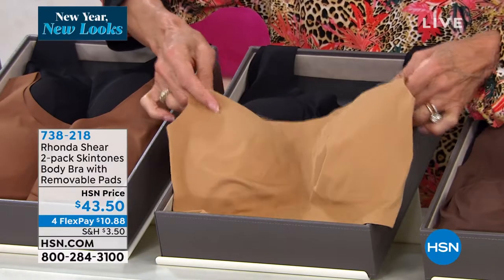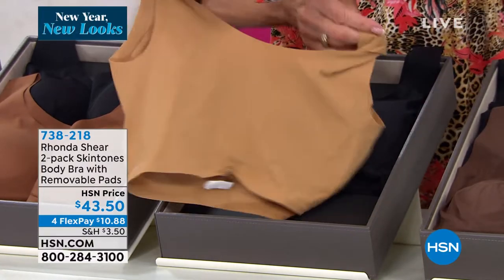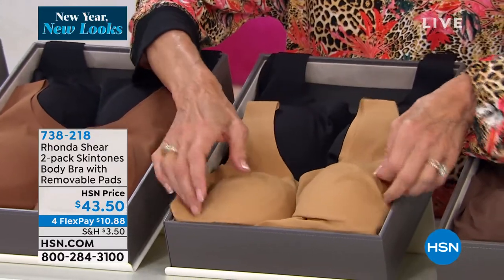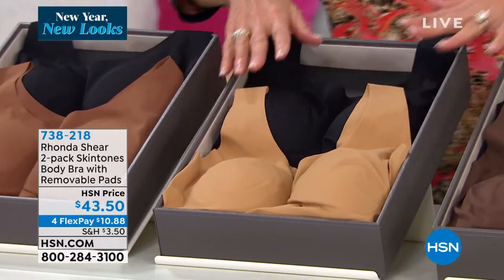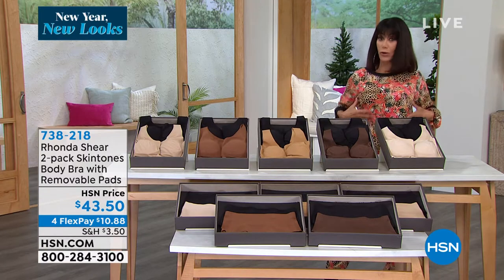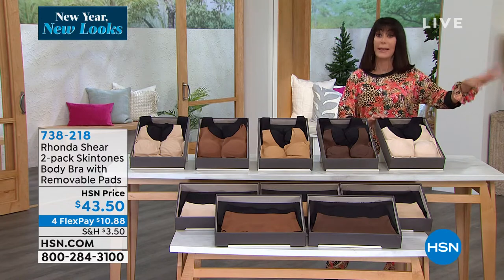They all come with the pads as well, and they just talk about feeling flush against your skin. Love. And $43.50 for two. So here we go. Over here — full coverage, gorgeous. We'll show it to you on the mannequin and on the girls.